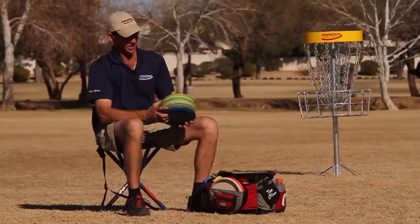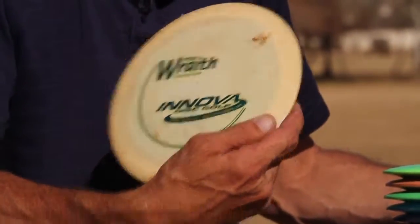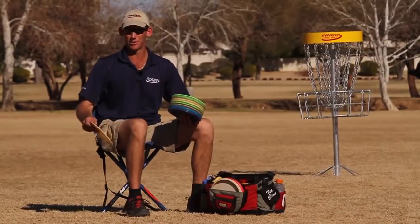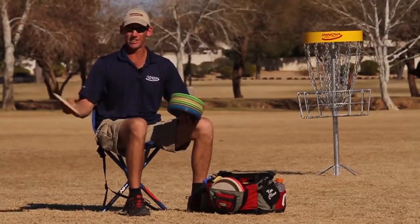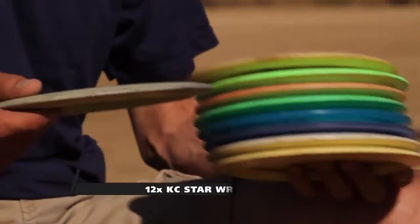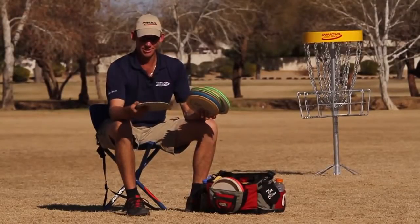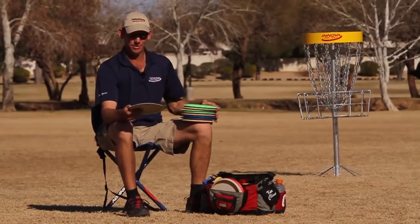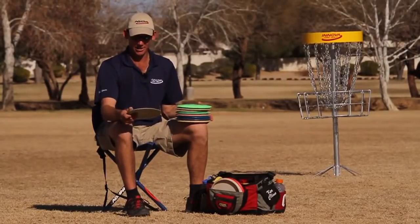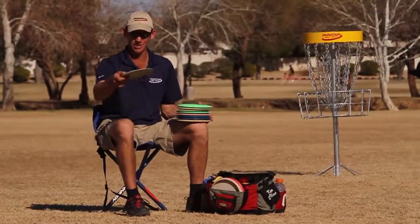Now we'll go on to the distance drivers. I have one old Pro Wraith — I call it my water disc. If I'm going to throw a shot in practice or a tournament where I might risk something going over water and don't mind losing it, I'll throw this disc. Then there's my Roller Wraith — I rarely throw this one in the air. This does most of my rolling for long distances. It's one of the original 12-time KC Star Wraiths I ever had. Still in my bag, still kind of stable. Throwing this thing over 600 feet on a roller.